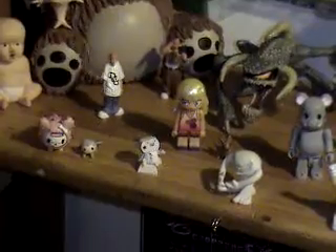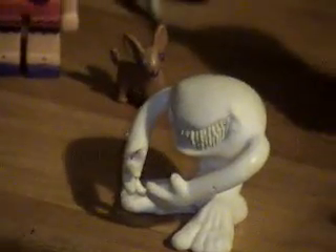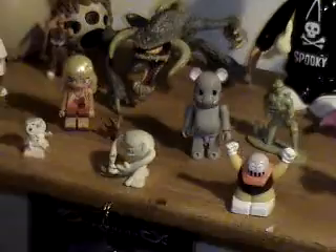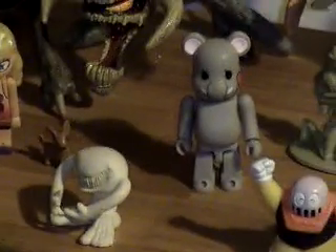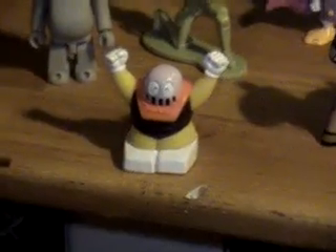Heatherette from Kidrobot. I don't know, this was a gift. Really weird looking thing from Japan or something. That's an Is from the Max Spawn thing. That's a Violator from Spawn. That's a Bear Brick — another designer vinyl. That was a gift; I don't know what it is. Miscellaneous.